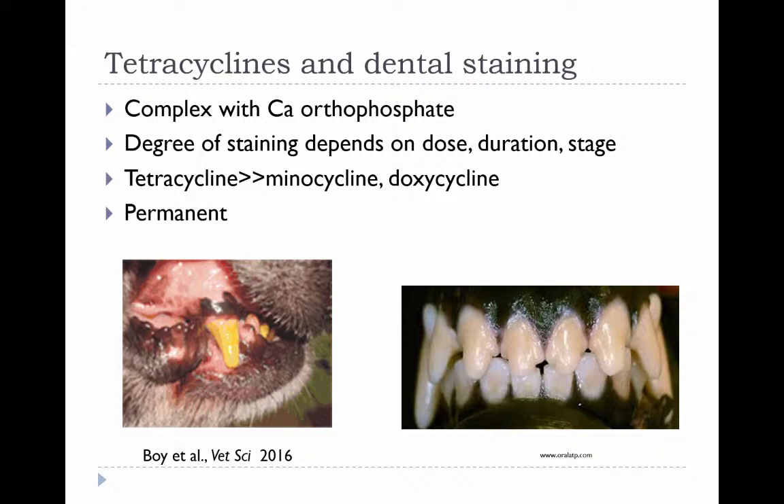These are some examples of dental staining with tetracyclines — less likely to happen with more lipid-soluble tetracyclines, but not impossible. Some sources recommend not using tetracyclines until a pet is over six months old, but most hard tissue formation of permanent teeth occurs by about eight weeks old, so it's before that point that abnormalities tend to be the most severe.